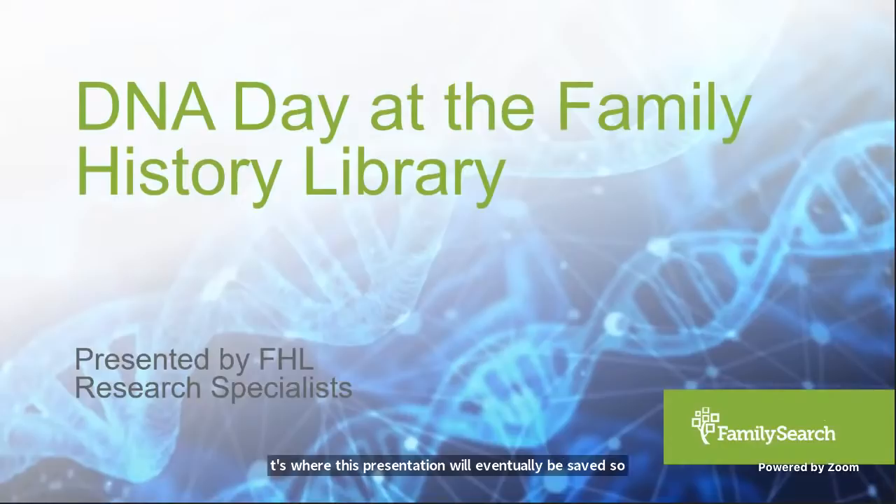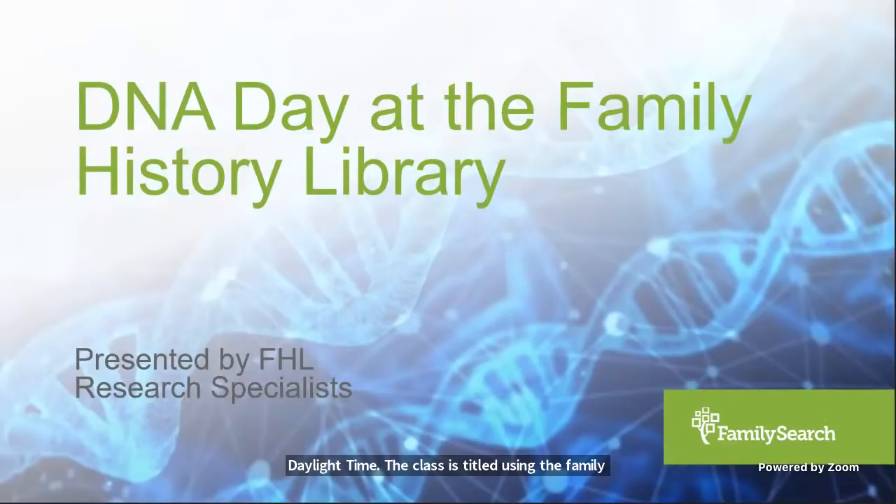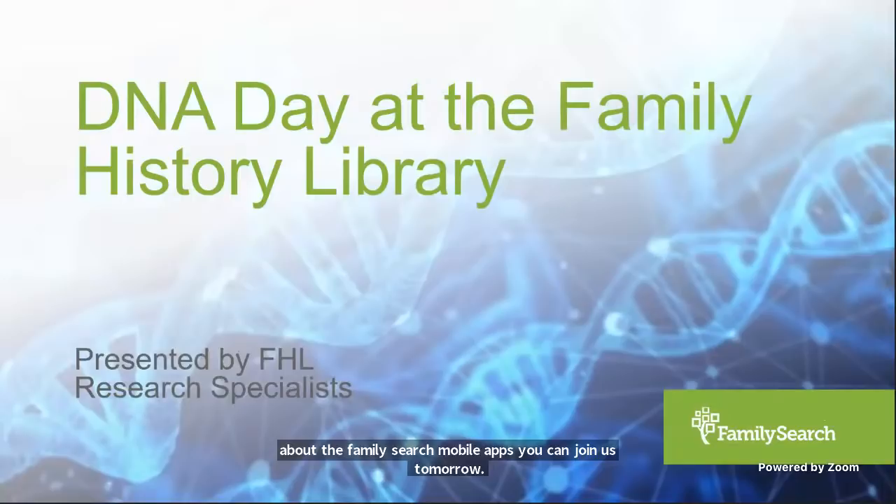This is the last of our DNA Day presentations. However, the Family History Library offers classes on an ongoing basis. The next class is actually tomorrow morning, Tuesday, April 27th at 10 o'clock Mountain Daylight Time, titled Using the FamilySearch Mobile Apps. Information about that class is available in the FamilySearch Wiki — search for the Family History Library page.